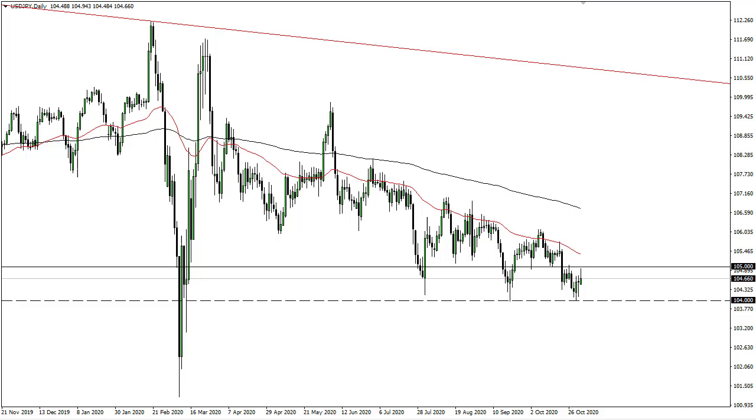From FX Empire, this is Chris taking a look at the dollar yen. You can see that 105 continues to hold as resistance. We tried to get above it during the trading session on Monday, but we've given back quite a bit of those gains.